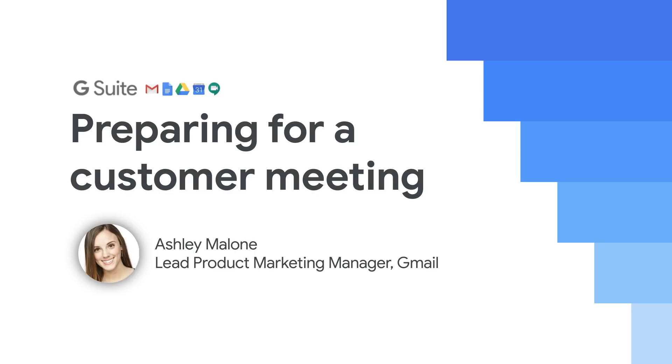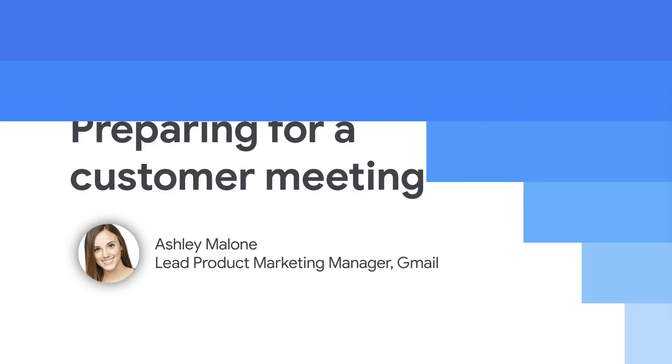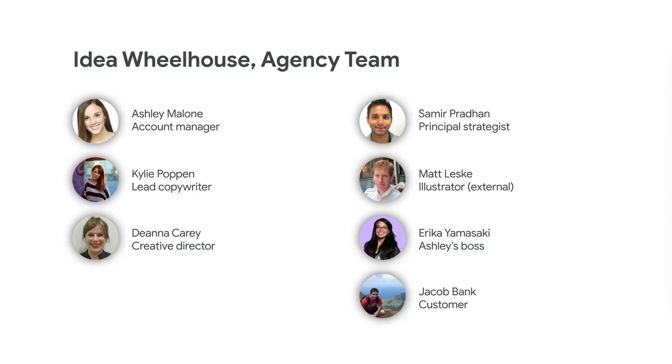In this demo, we'll show you how Gmail brings together the core elements of work, like email, chat, voice, and video calling, to make them even more helpful. To do that, we'll walk through a scenario in which an entirely remote team is preparing for a customer meeting.